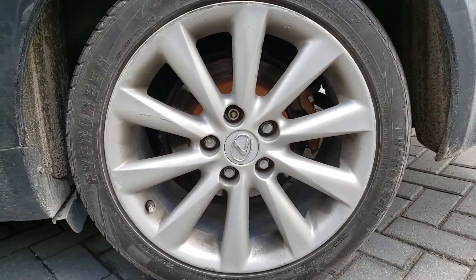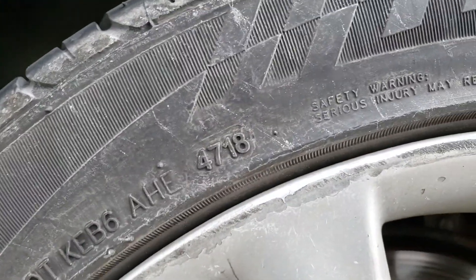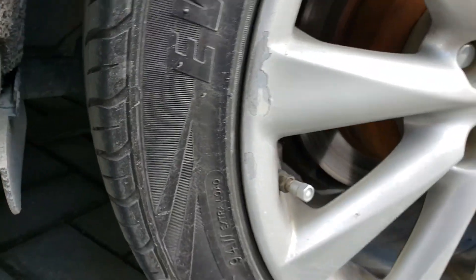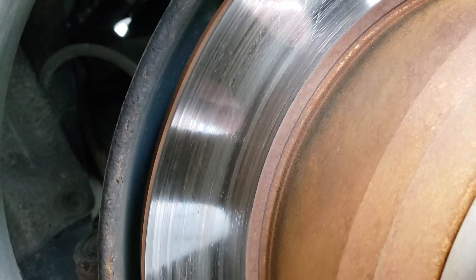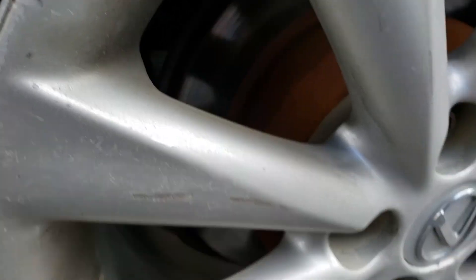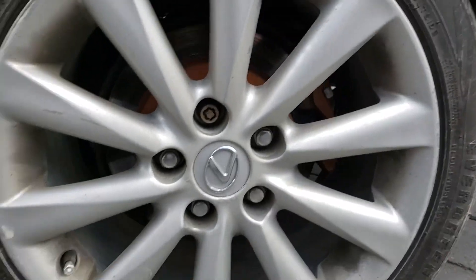The last tire is matching again — Evergreen, built in 2018, with about 8/32nds of tread. Nice even tread wear, so no signs of alignment issues or anything like that. The rear brakes don't look too bad; these rotors look like they may have heated up a little but they're pretty new. The pads are also fairly new — I'd say 65 to 70 percent remaining, maybe more.